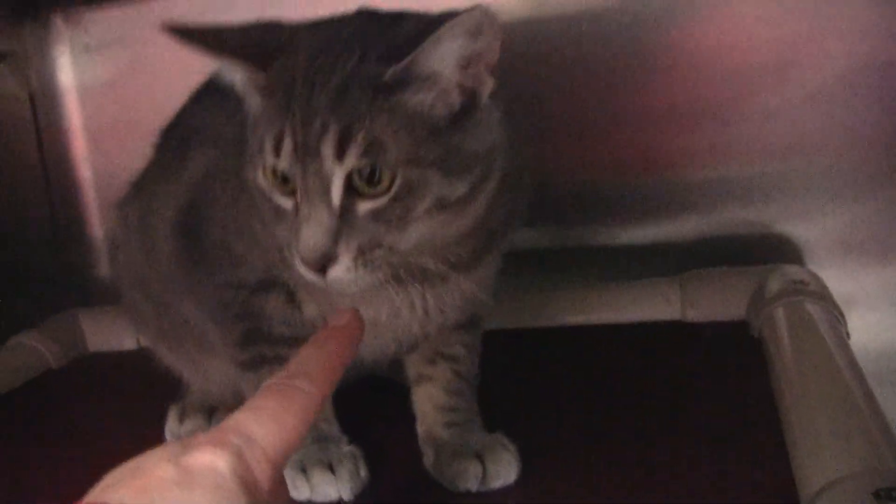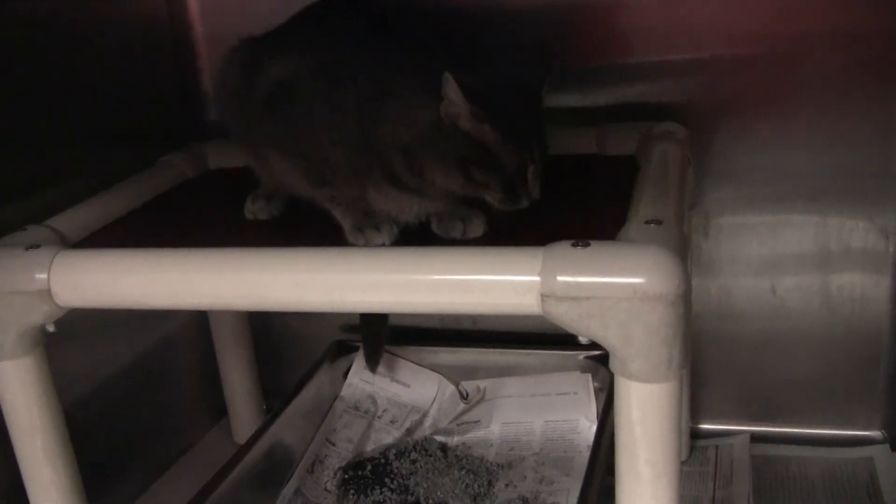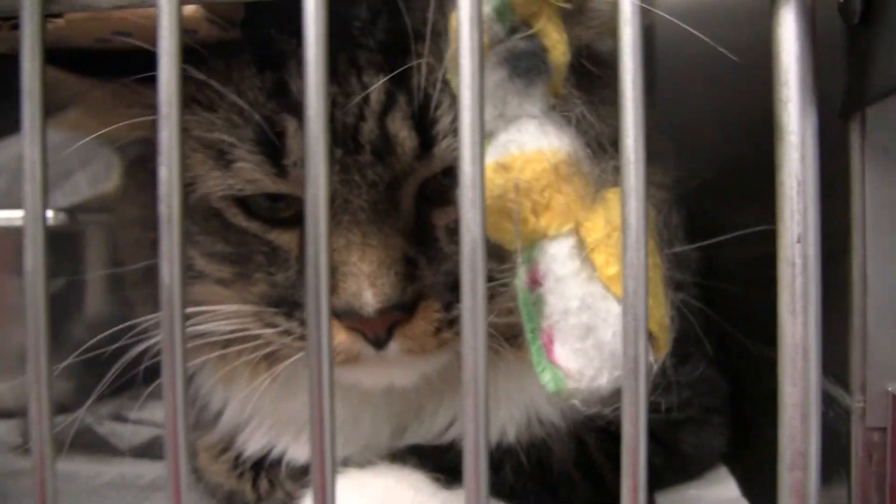Now we're going to come back over here to Gage. He was doing some business and he's back up on his ledge. We just had him out. The staff has been working with him quite a bit, so he is friendly. He's still a little bit afraid though when we first open the door of the cage. But I do have some great pictures of him now out of the cage. And look at Calypso sitting there — so handsome, very regal.